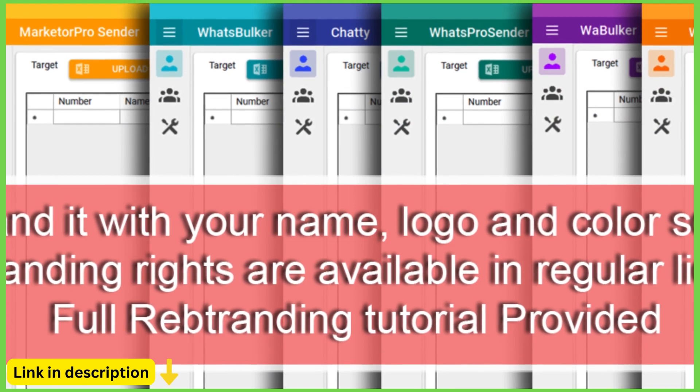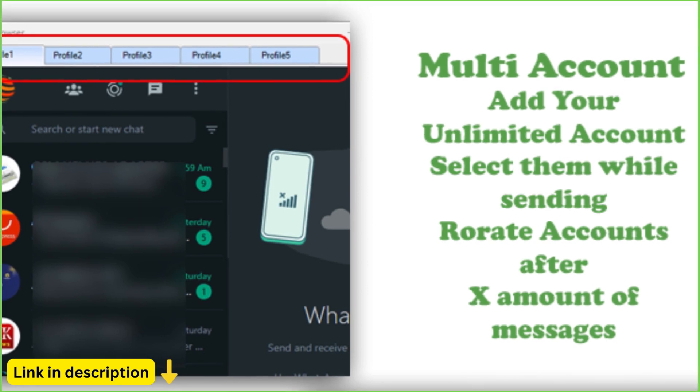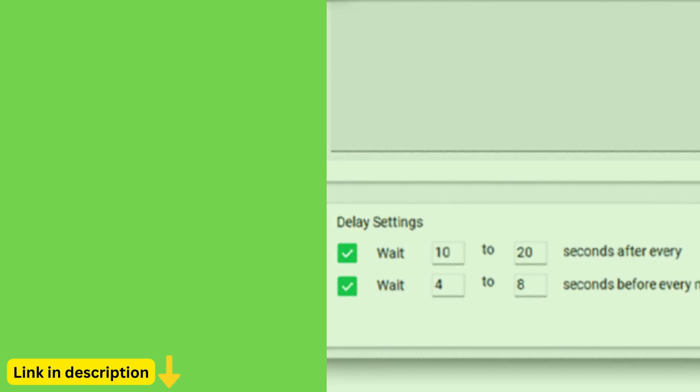Whether you're a marketer, a sales professional, or a customer support agent, Waysender provides you with the tools you need to connect with your audience, drive conversions, and build meaningful relationships on WhatsApp.